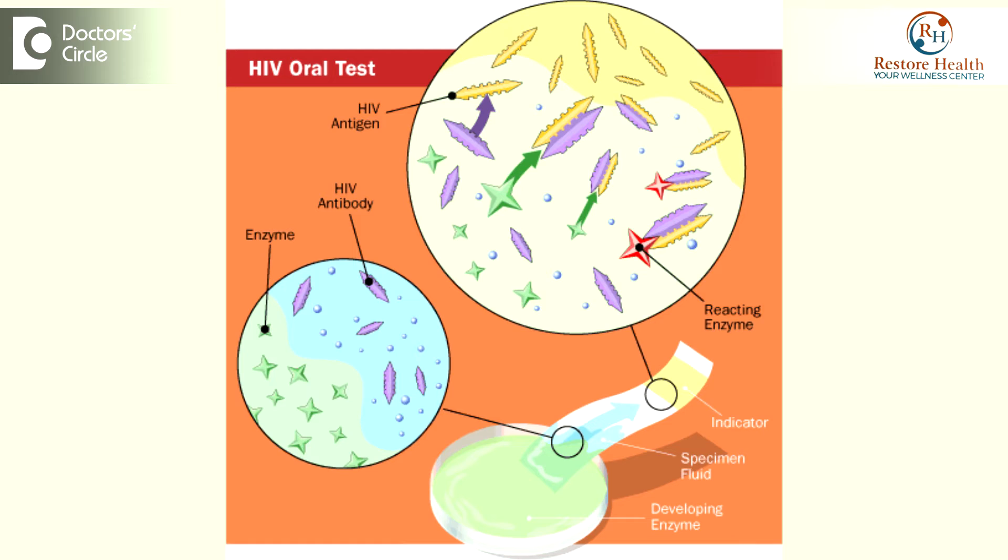And the rapid oral test, where the secretions from your mouth — that is the saliva — is used for testing for the antibodies. Here in the oral test, you cannot test for the antigen. That means you cannot test if the virus is there; it only tests for the antibodies.